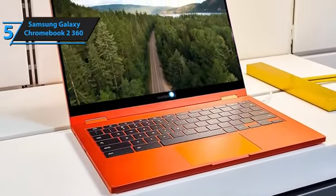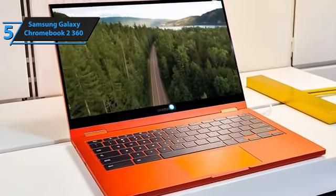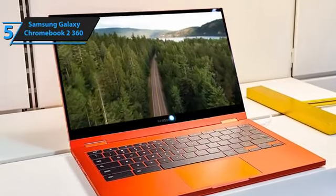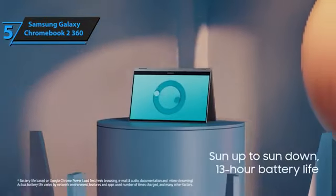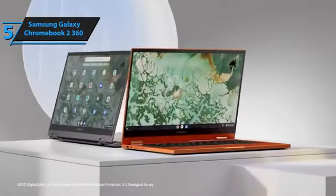The 12.4-inch LED touchscreen delivers a resolution of 2560x1600, promising Samsung's immersive viewing experience across various applications and angles, thanks to the versatile 360-degree hinge.